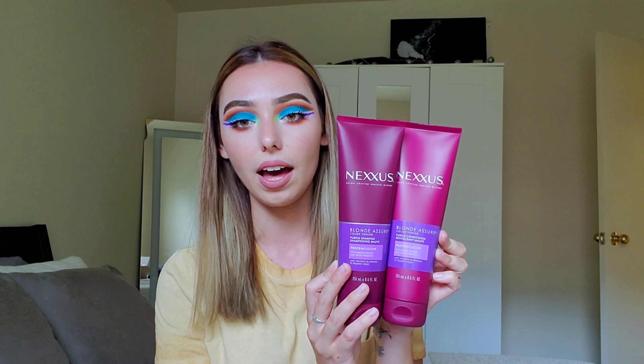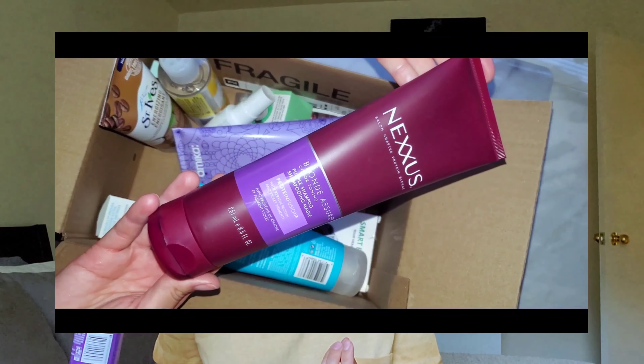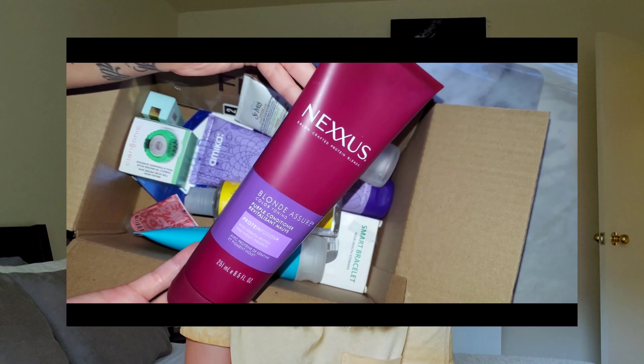I got the Nexus Blonde Assure shampoo and conditioner. I got these because I saw the shampoo specifically won Best of Allure — I can't remember what year — and it's supposed to be a really good drugstore purple shampoo for blondes and color-treated hair. I'm still technically blonde with a lot of little blonde highlights, so I just want to keep the brassiness out. The shampoo has been really great — even before I got my haircut, the first time I used it, it already took care of a lot of the brassiness. Highly recommend if you're a blonde and want to try something new. It even smells good.